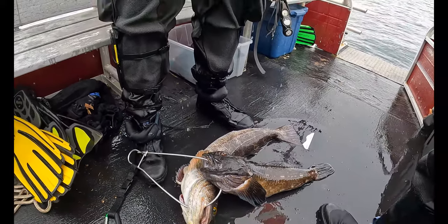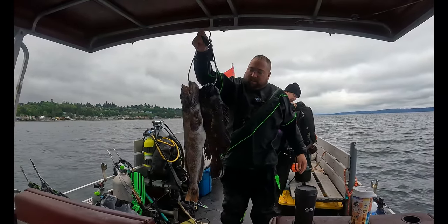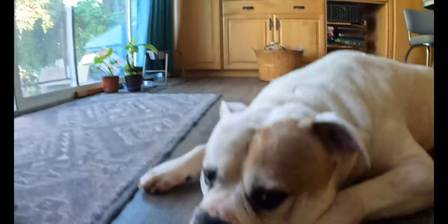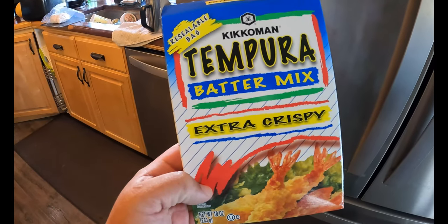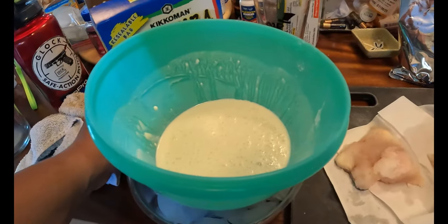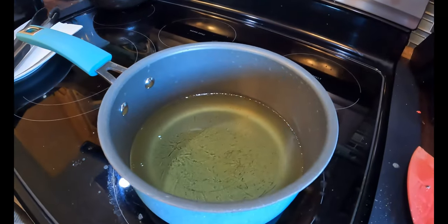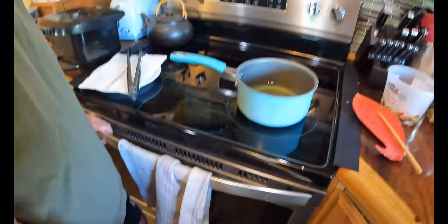Now that we have the catch portion of the video complete, let's move on to the cooking portion of this catch and cook video. Since the end of spearfishing, we were able to clean out the cabazons and the lingcods, get them filleted — we deheaded them because we're going to save the heads for fish stock for like chowder and stuff. But we are going to cook some of the lingcod right now. So we're going to try this tempura batter mix, extra crispy. We have the mix mixed up, sitting on a little bit of ice. We've got some pieces of lingcod. She's got the oil going. So we're going to cook up this lingcod.